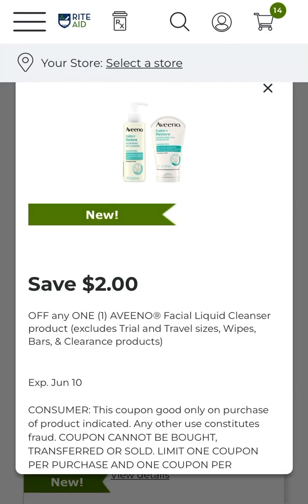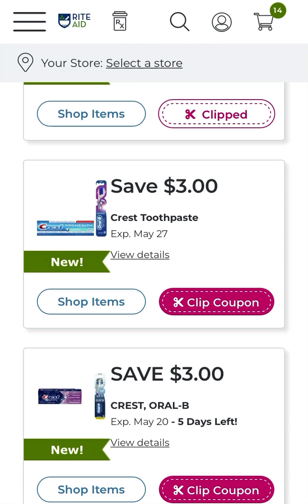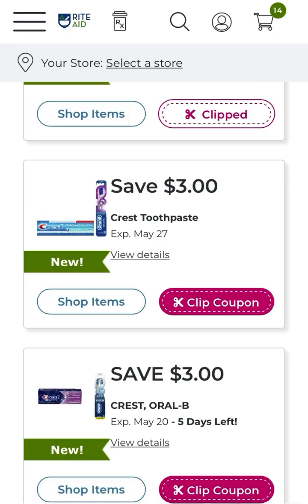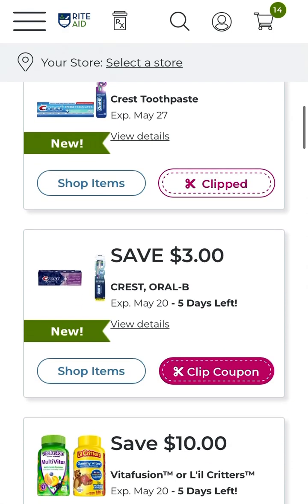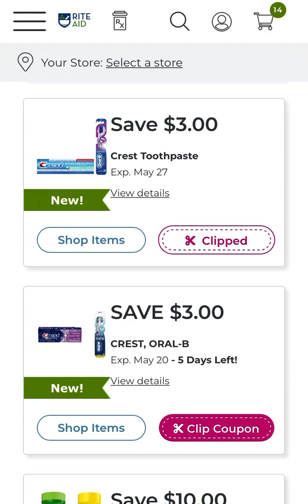We have save two dollars off Aveeno facial liquid cleanser product — that's pretty good. We have save three dollars off Crest toothpaste — this is off two products. But if you don't want to get the toothpaste, you can get mouthwash, select-size toothbrushes, Glide floss, or floss picks. There's a variety to look over to see if something suits you. There is a buy-two earn-back four dollars in bonus cash promotion going on this week, so check into that.